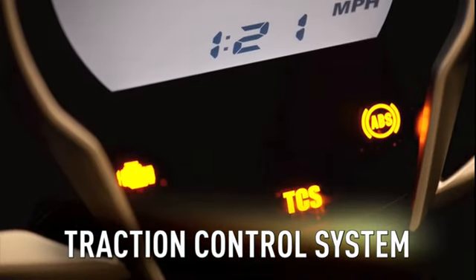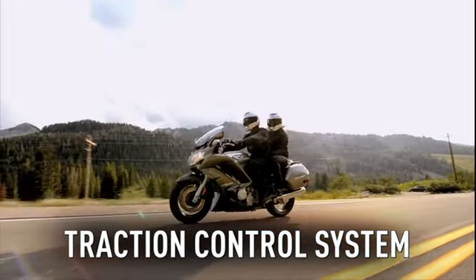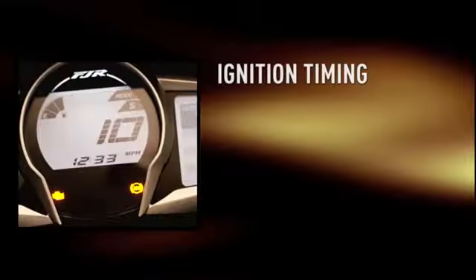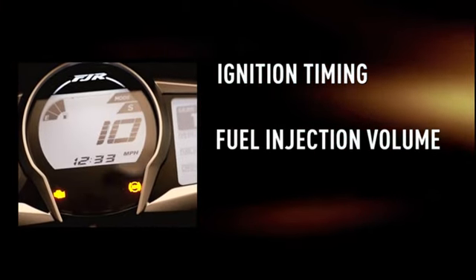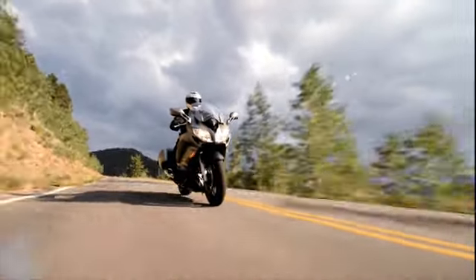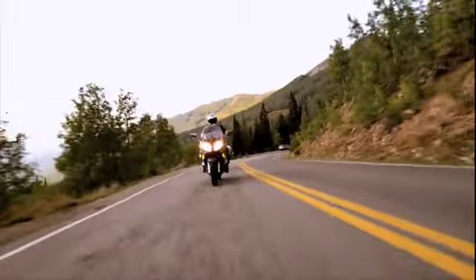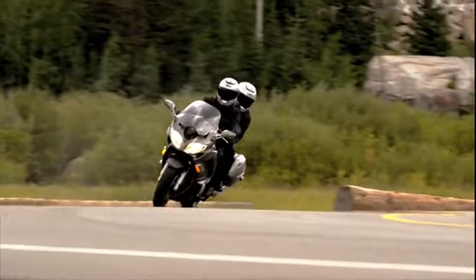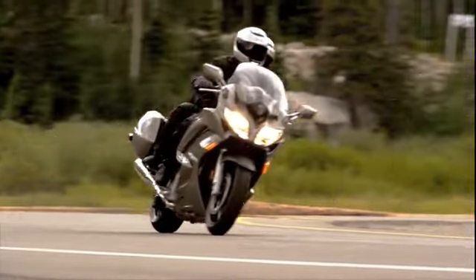Traction control is now a standard feature on the FJR for 2013. When the system detects wheel spin, ignition timing, fuel injection volume and the throttle opening are all adjusted in a smooth and seamless manner to maintain traction. Riders will experience more confidence when riding on wet roads, and traction control can be turned on or off for rider preference.